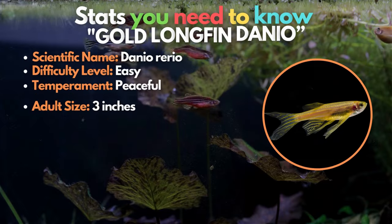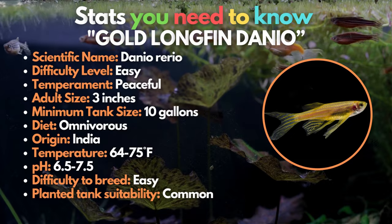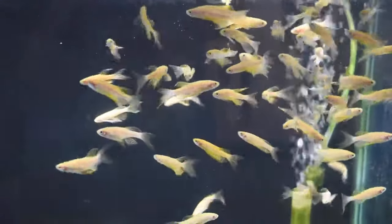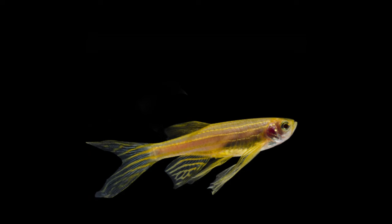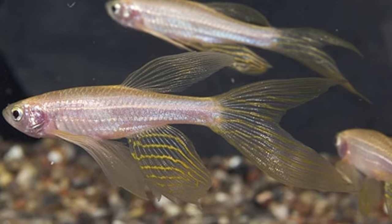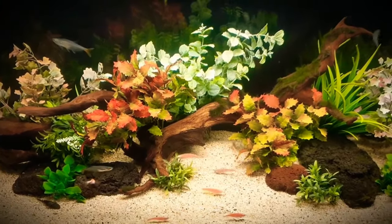Next is the Gold Longfin Danio, a more colorful variation of the common Danio rerio. These Danios naturally occur in the Ganges region of eastern India, though the aquarium hobby has enhanced their coloration and finnage. The Gold Longfin Danio is named after its bright yellow body with white stripes, and compared to other species, they also have noticeably longer fins. In terms of care requirements, they have the same needs as the regular Danio rerio.